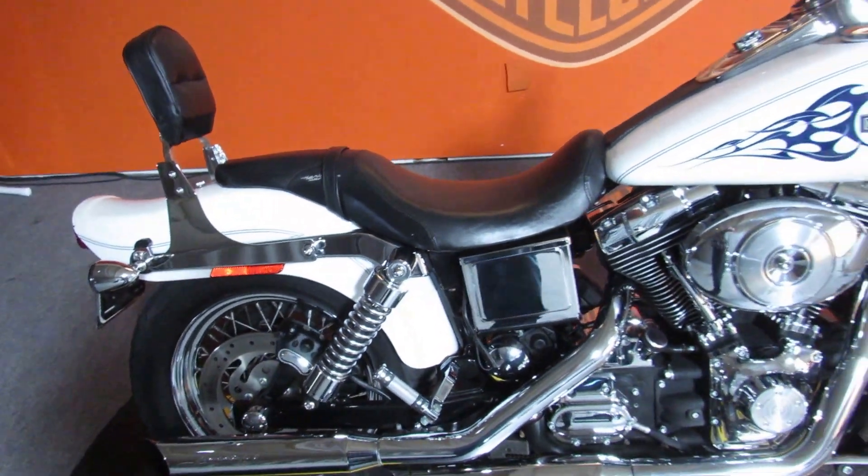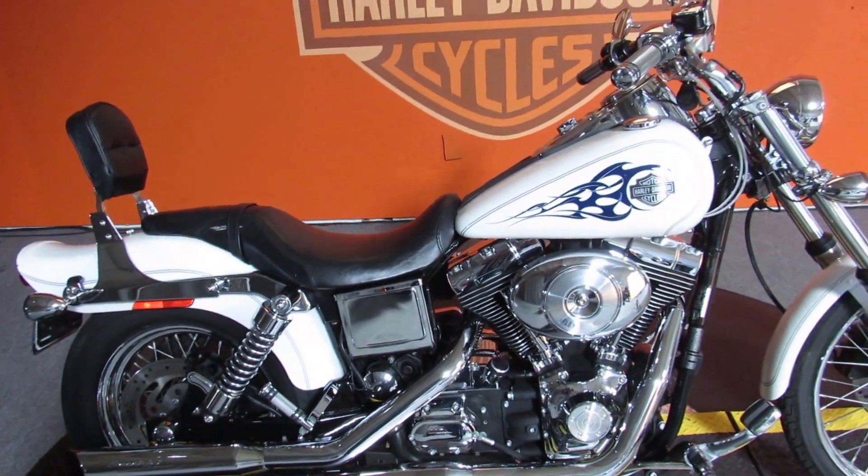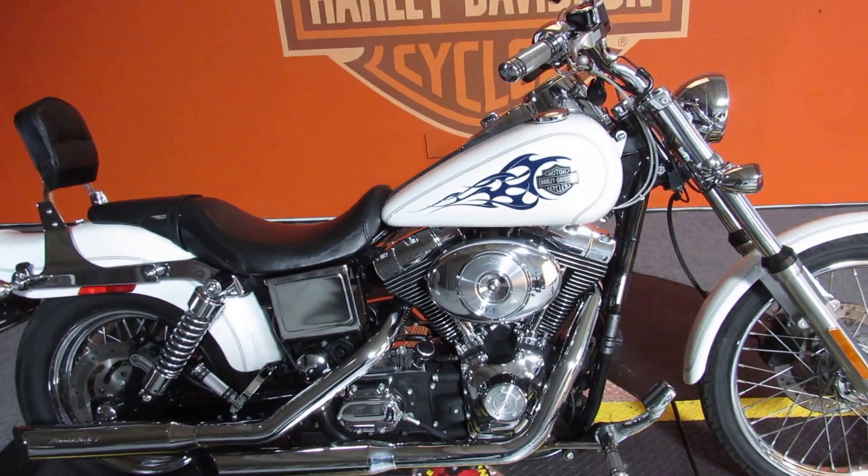The bike has under 12,000 miles and is priced below 11 grand. Come on down and take your test ride today.